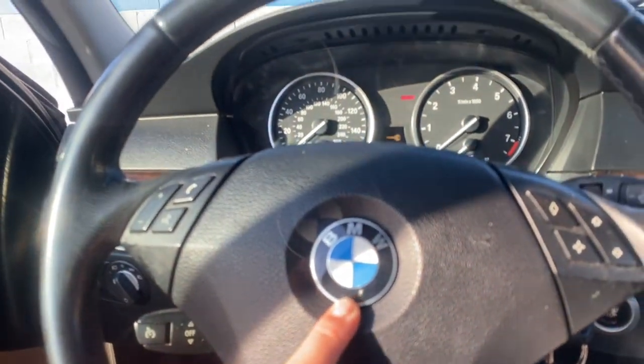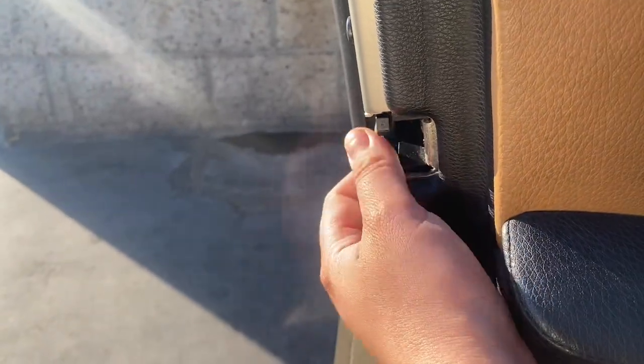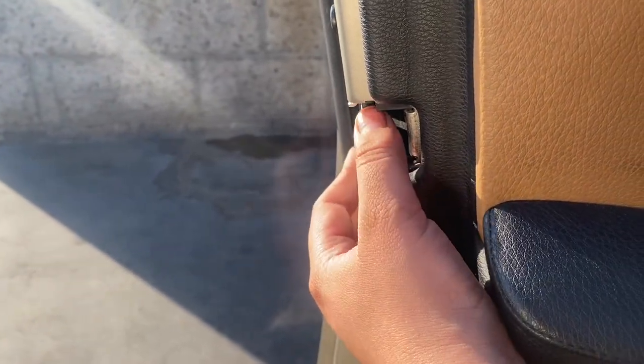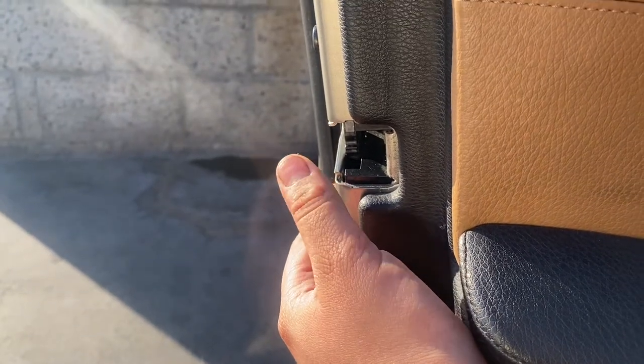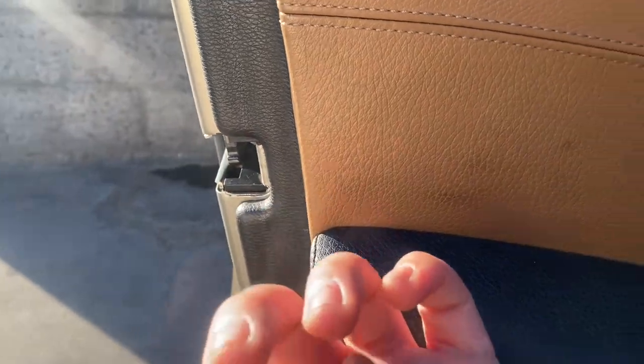This is an '08 BMW 528i. I guess it would work with any car that kind of has the sensor in the door right here. So if you want to make the chime stop working, just go to your door and click this notch down.